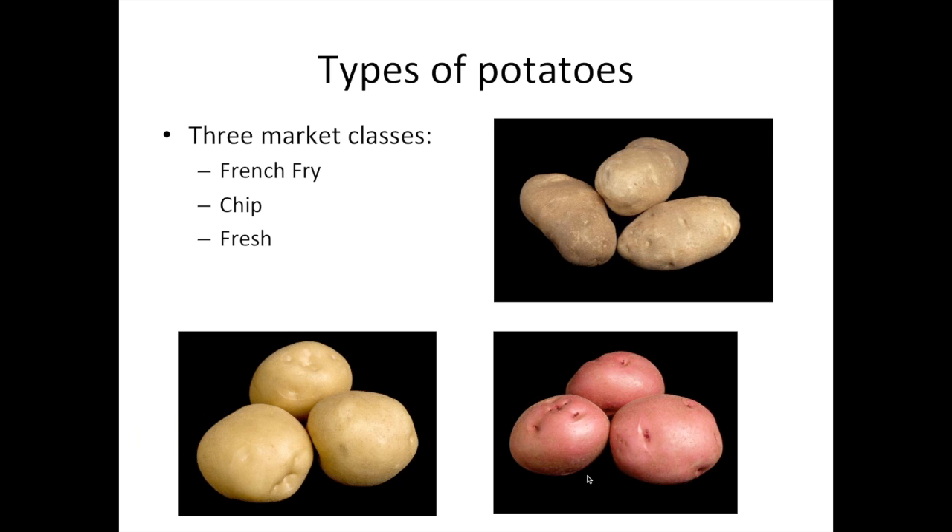In terms of market classes, there are basically three classes of potatoes. Potatoes intended for making French fries — this is a photograph of Russet Burbank, probably the most famous potato variety in the world. Some potatoes are intended for making potato chips, and others are fresh market potatoes. The key difference between French fry and chip potatoes is shape. French fry potatoes need to be long to make long French fries. Chip potatoes are generally round. Fresh market potatoes can come in just about any shape or color you can imagine — as long as they're pretty and taste good, it's okay.